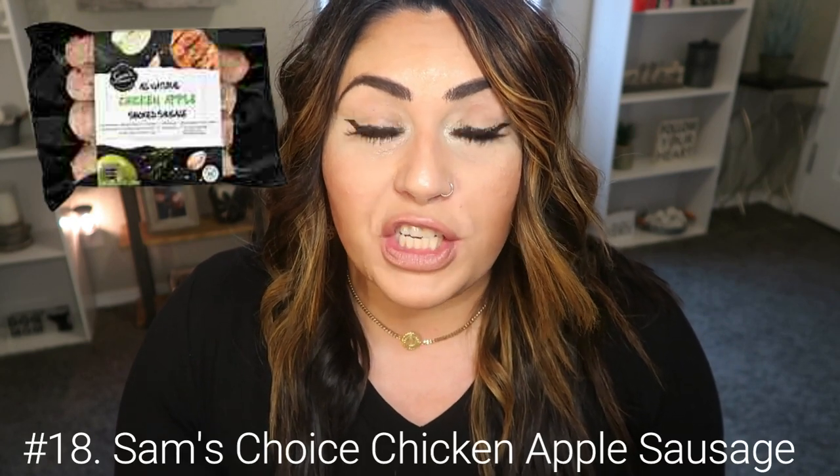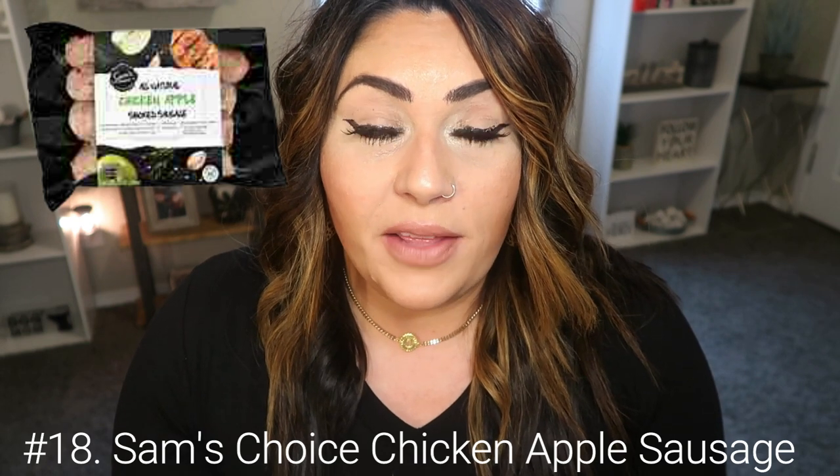Another favorite way to get in protein is sausages. I like them because they're pre-cooked, so they're fast and easy to make for a meal. My favorite hands-down is the Sam's Choice Chicken and Apple Sausage — the Walmart brand. These sausages are clean and actually Whole30 approved. It's a huge sausage for 110 calories and only two smart points for an entire full-size sausage. I like to chop them up and cook them in a pan with eggs or pop them in my air fryer. They're a little hard to find but freeze beautifully, so stock up.